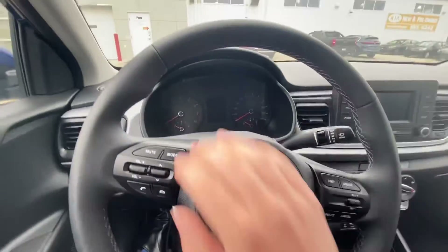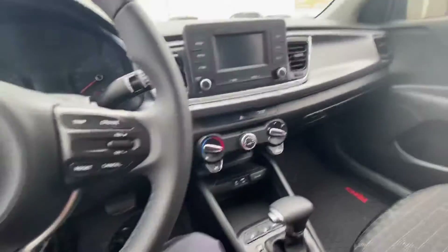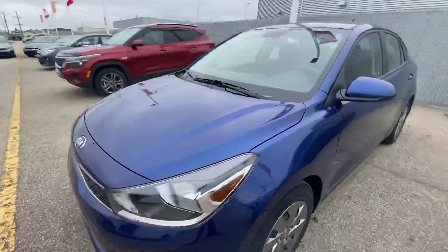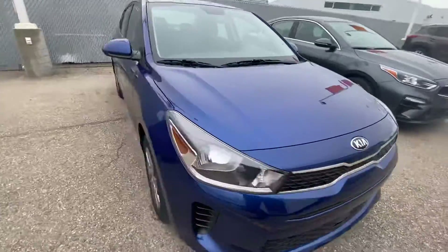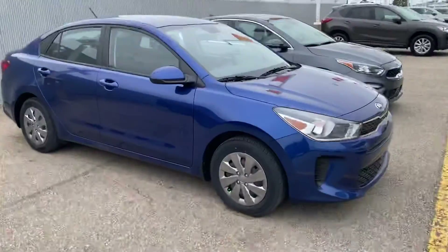So it's basically brand new. All your steering wheel controls for the Bluetooth are there, and of course being a brand new car it's in impeccable shape — never been driven. There is your 2020 Kia Rio.